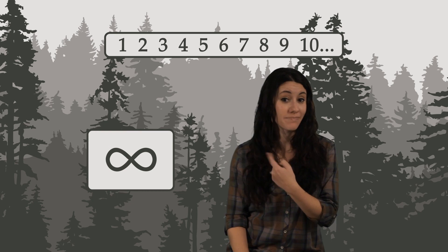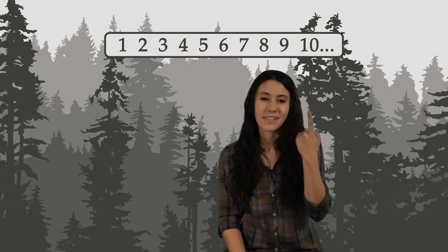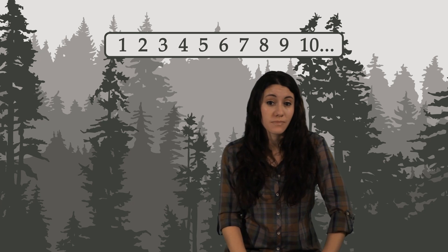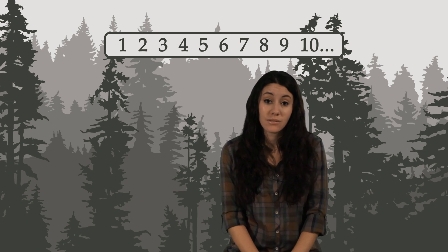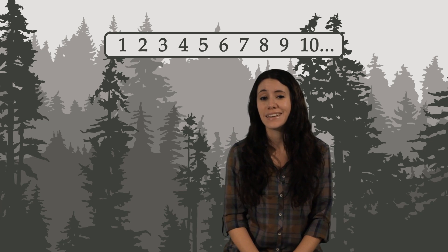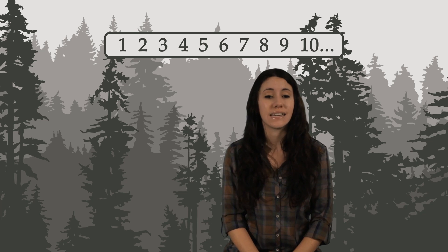This is the symbol for infinity. These numbers are used to count things. That's why they're sometimes called counting numbers. Other people call them natural numbers because, well, they come naturally to people. But in math, we call them integers.